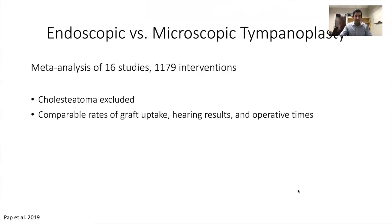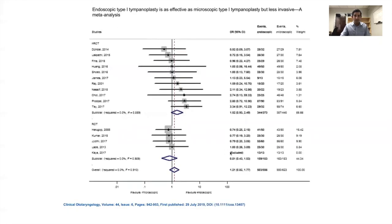How does endoscopic compare to microscopic technique? This is a meta-analysis of almost 1,200 interventions looking at graft uptake, hearing results, and operative times — no cholesteatoma patients, just simple tympanoplasty for perforations. The rates of graft uptake, hearing results, and operative times are all comparable between endoscopic and microscopic technique. This summary slide shows that closure rates for perforation were very similar between the two approaches.